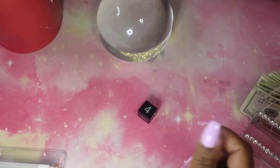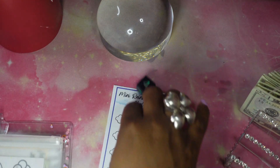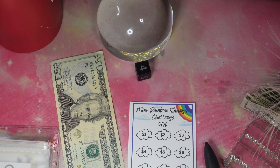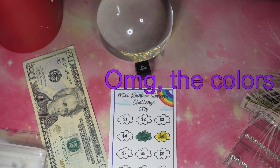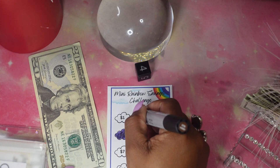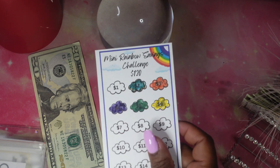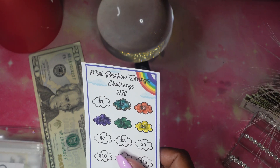All right, we rolled a four — that's the mini rainbow challenge. We're going to stuff $20, so I'm going to grab some colors and color in the rainbow different colors. I'll speed through while I color. Okay guys, that's not the best coloring but you get the picture — that's okay. We're going to go ahead and stuff the $20 bill in here.